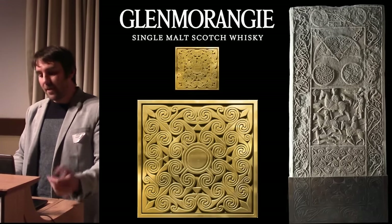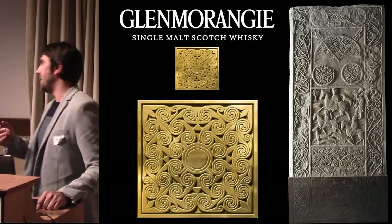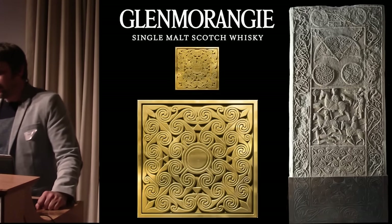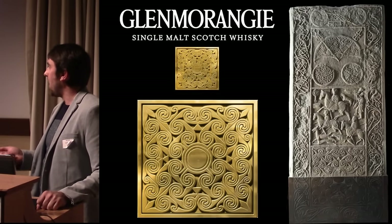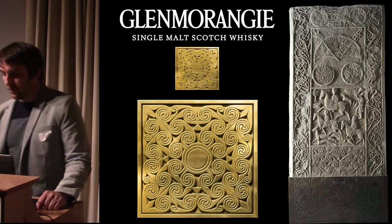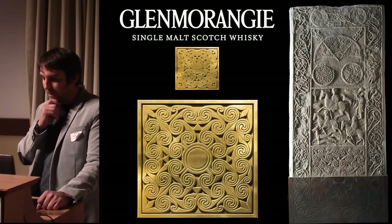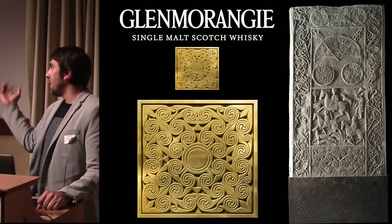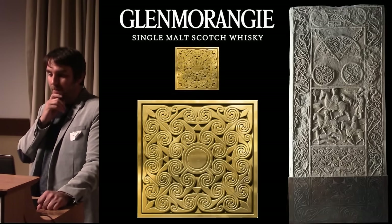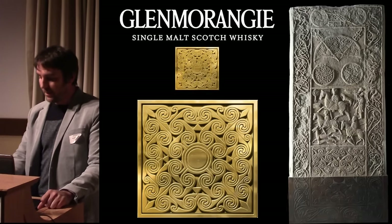The relationship between Glenmorangie and the National Museum: the crux is that they did a rebranding exercise, and on all their bottles you will now see a spiral panel inspired by the spiral panel on the Hilton of Cadbol cross slab — one of the centrepieces of the Early People gallery in the National Museum of Scotland. Hilton of Cadbol was land under ownership of Glenmorangie, which creates the relationship between the artefact, the company, and the museum.